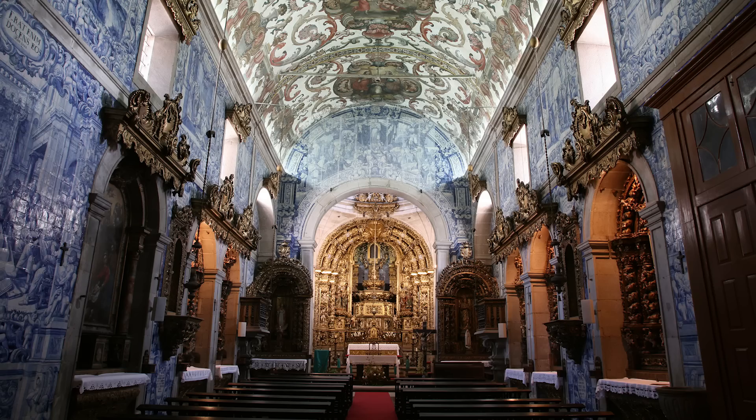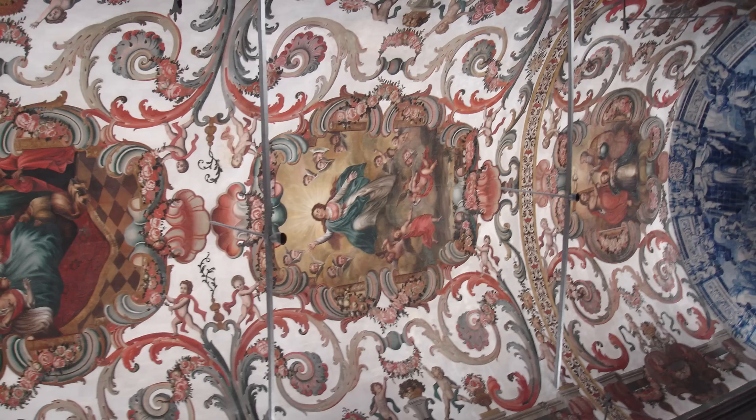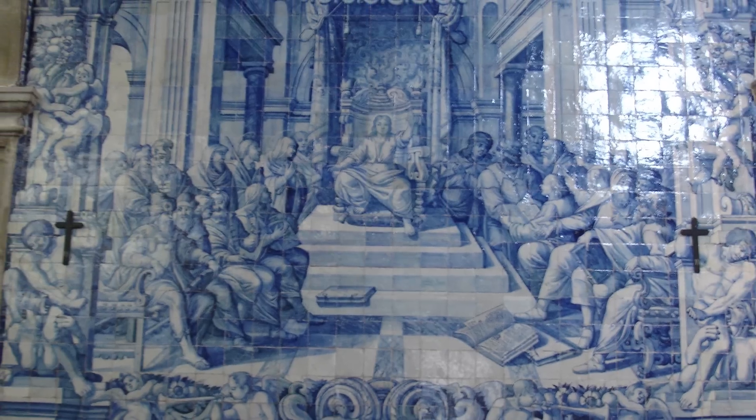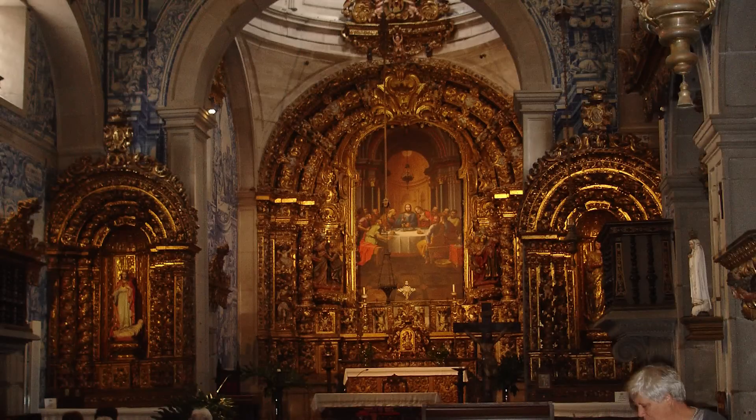An interesting fact is that during Easter, over 25 churches and chapels, some of which are private, are open to the public. Don't forget to check out the beautiful blue and white hand-painted tile work and, of course, the gilded woodwork.